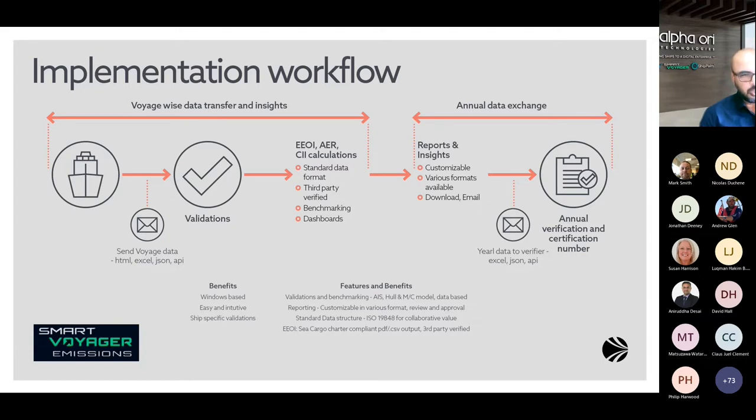The annual data exchange can also be sent to the verifier for subsequent verification and certification. Going forward, a quick demo will show how different screens look in the platform. The platform has recently introduced a free trial for the first 2,500 ships, available from July 1st and free through December 2022, with the aim of gathering user feedback for further improvement. Currently about 900 ships are on the platform.